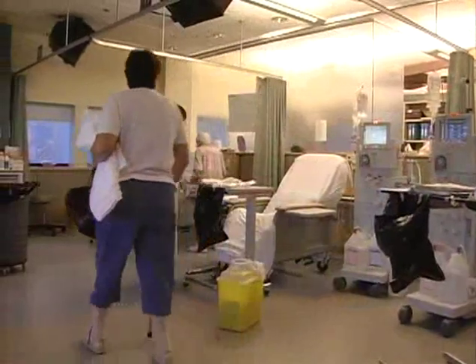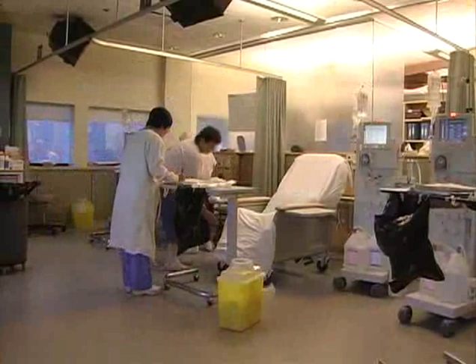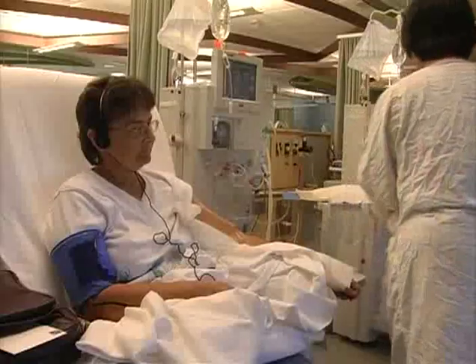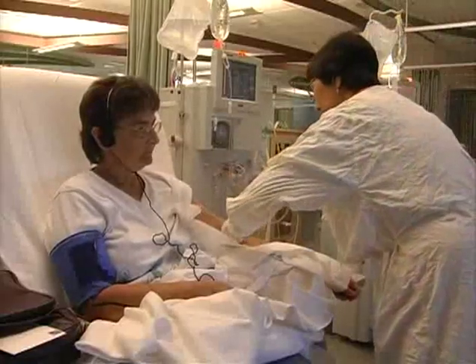Hemodialysis is a treatment that cleans the blood. At least three times a week, blood is withdrawn from the body by a dialysis machine and passed through an artificial kidney that helps to remove waste products from the blood. Each treatment takes from four to five hours.